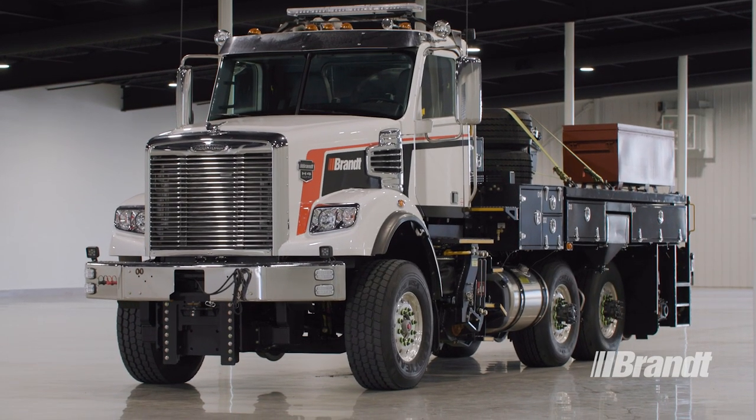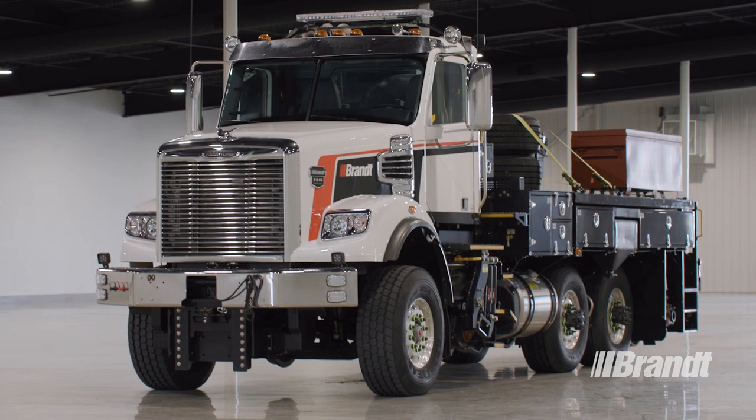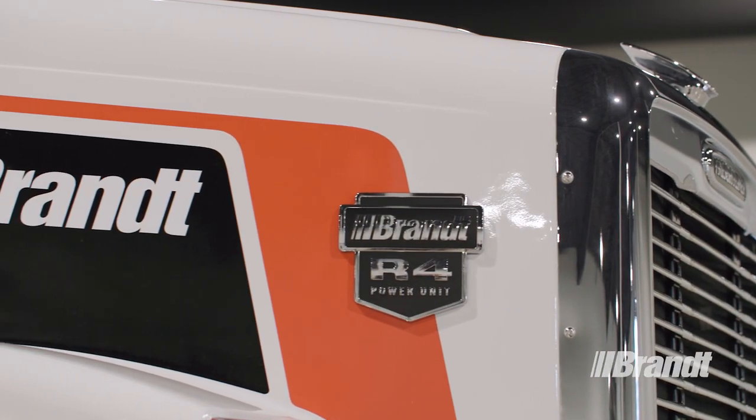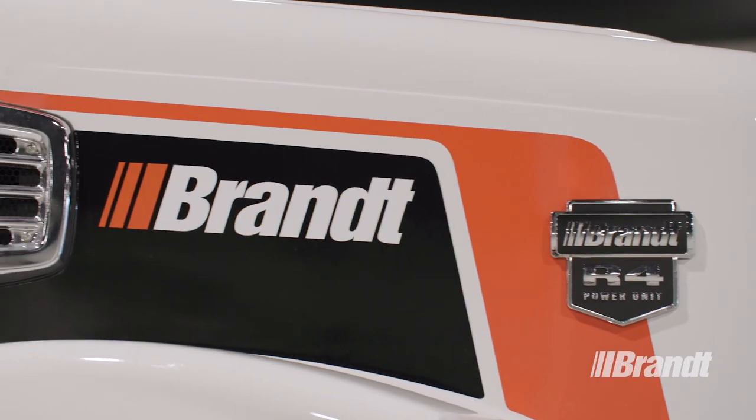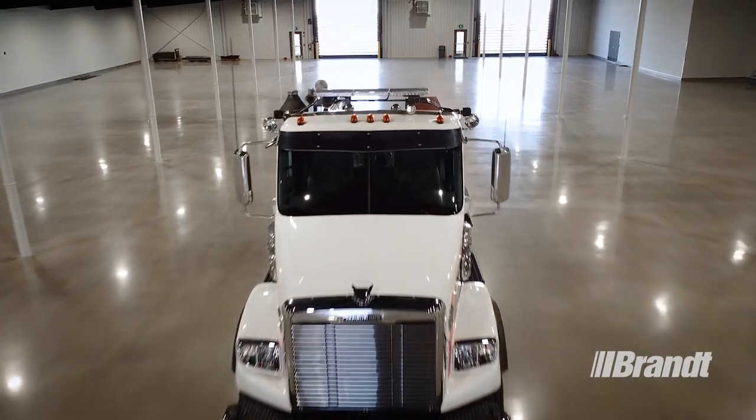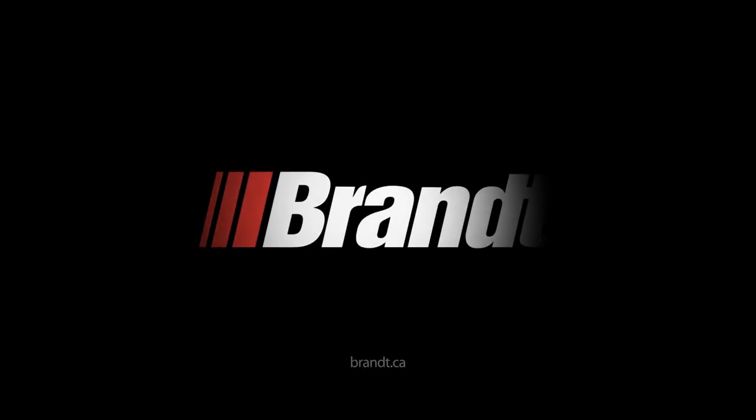No matter what situation arises, the Emergency Response Vehicle from Brandt delivers the power, versatility, and safety that your operation needs to succeed. For more information on the Brandt Emergency Response Vehicle or to request a quote, visit Brandt.ca.